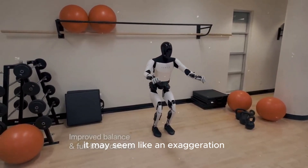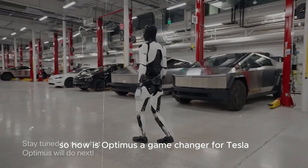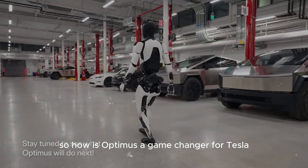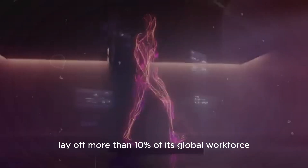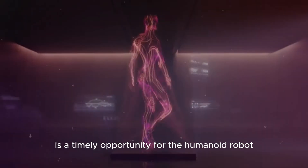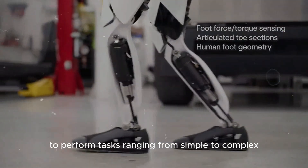It may seem like an exaggeration, but just with this update the game will completely change. So how is Optimus a game changer for Tesla? It's not wrong to say that Tesla's plan to lay off more than 10% of its global workforce is a timely opportunity for the humanoid robot Optimus to enter factories to perform tasks ranging from simple to complex.